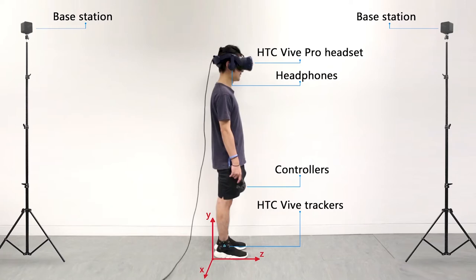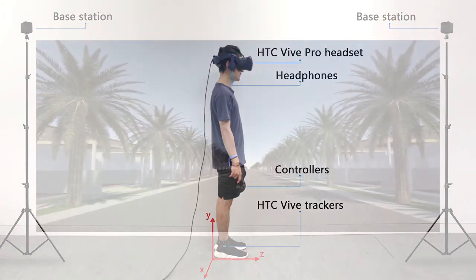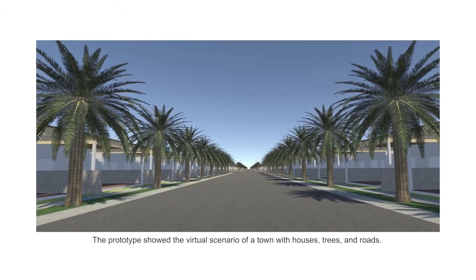The experiment was conducted in a 5 meters by 5 meters research lab in a local university. We developed a virtual world prototype using Unity 3D 2019.